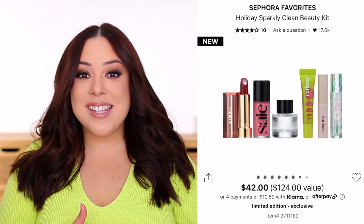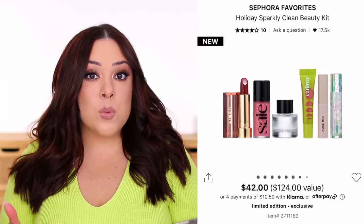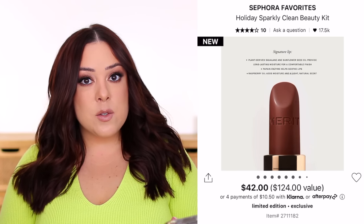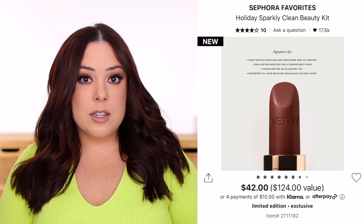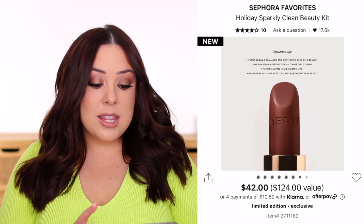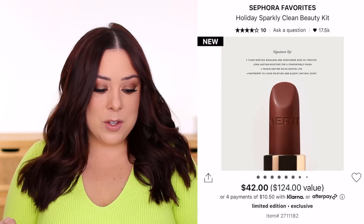It's $42, but it's $124 in value — I went through and did all of the math and the value does check out. So it's almost three times worth what you pay for it. There is a full-size Merit lipstick. I've heard really good things about this formula. I haven't tried their lipstick, but I do like a lot of their products, mainly face products. The shade they included looks really pretty — it's described as a berry brown, which I think is perfect for this time of year.